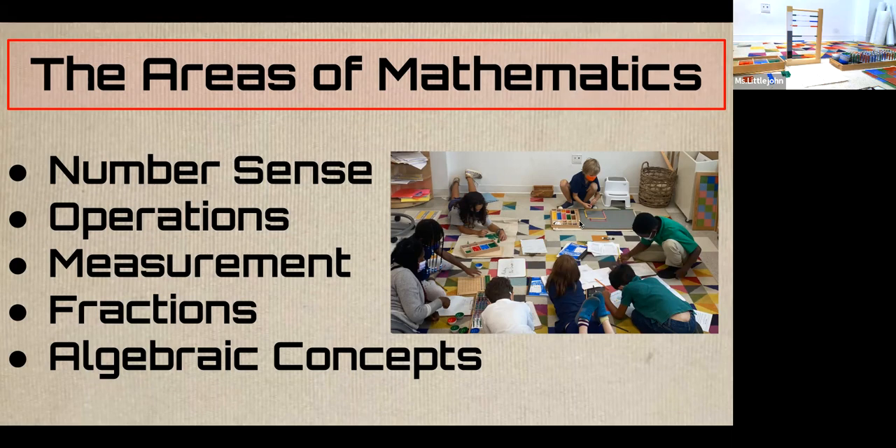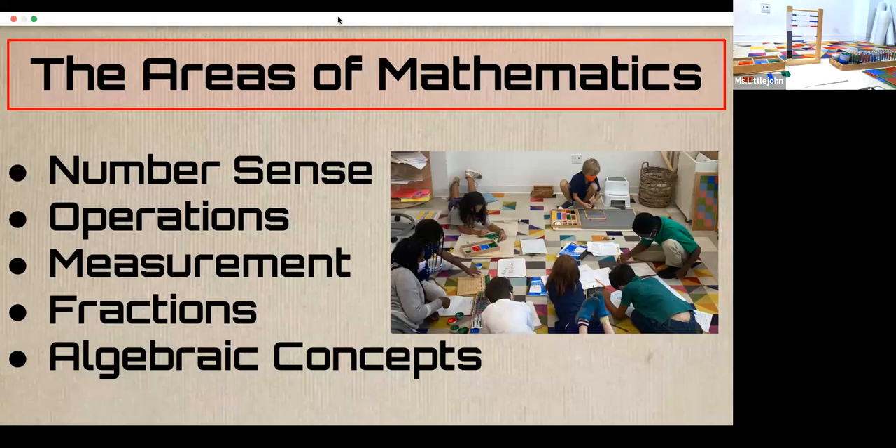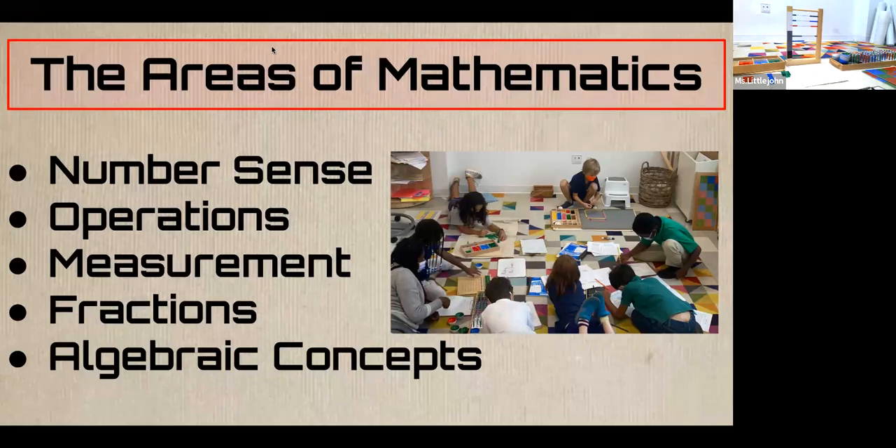A parent asked: how are teachers thinking about mastery of these different operations? Are students expected to master it with all the different materials demonstrated? Or would you count it as mastery as long as they master the concept with certain ones?